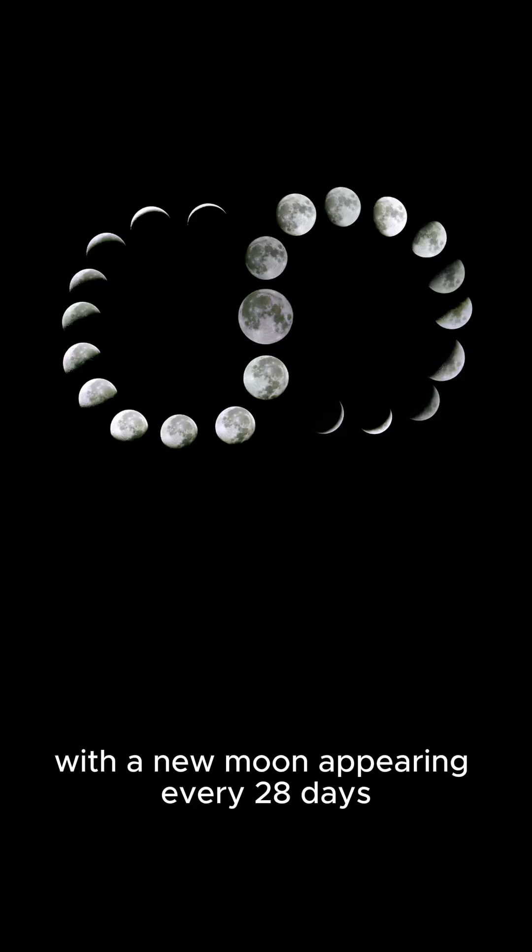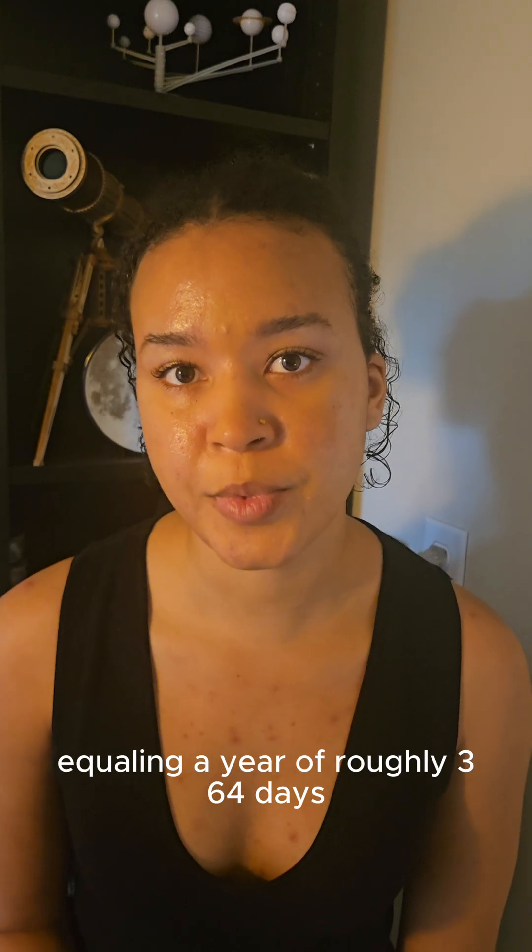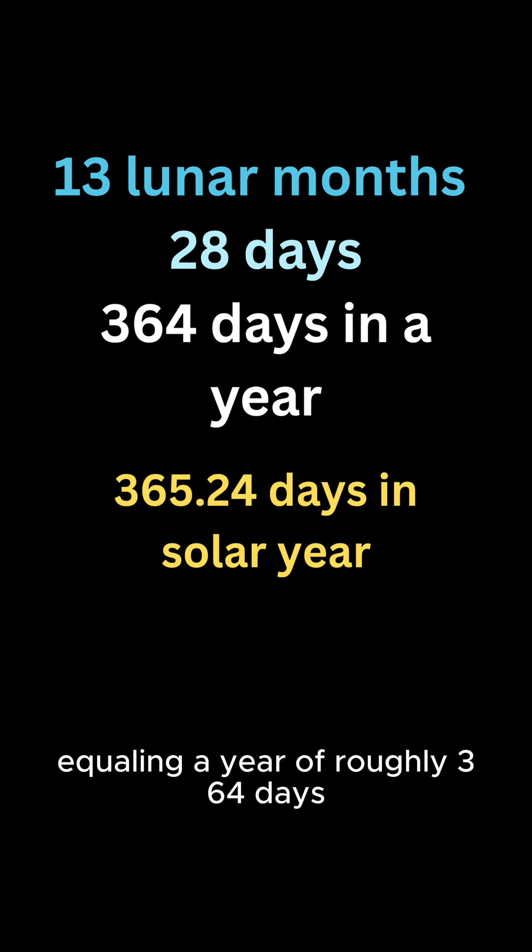With the new moon appearing every 28 days, and 13 lunar months of 28 days equaling a year of roughly 364 days.